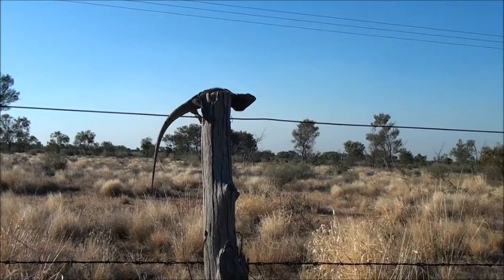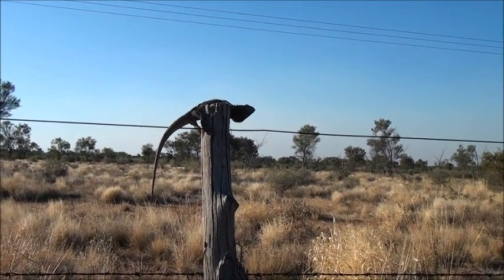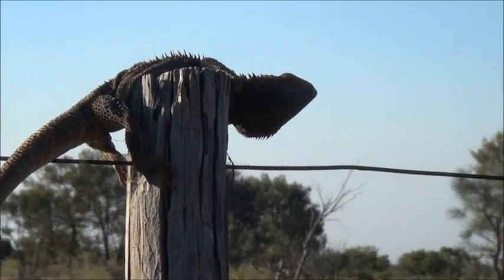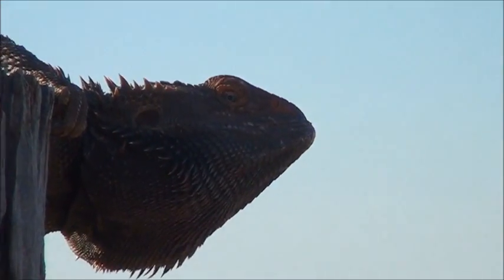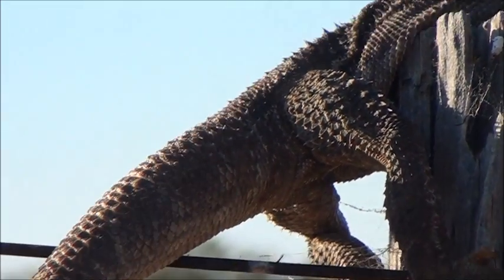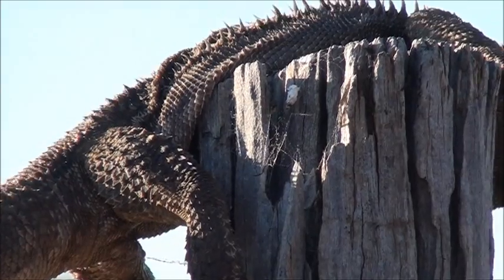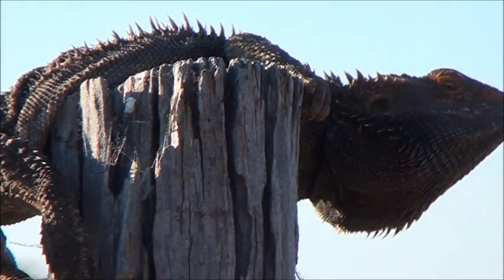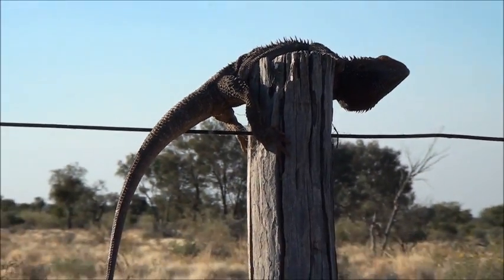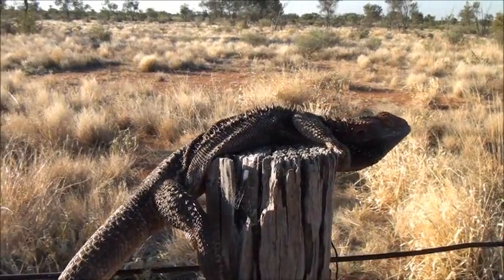The lizard on the post here is known as a central Australian bearded dragon. This bloke here is having a bit of a sun, warming up a bit. It's a lovely dark colour to absorb the heat so it can warm up a bit.